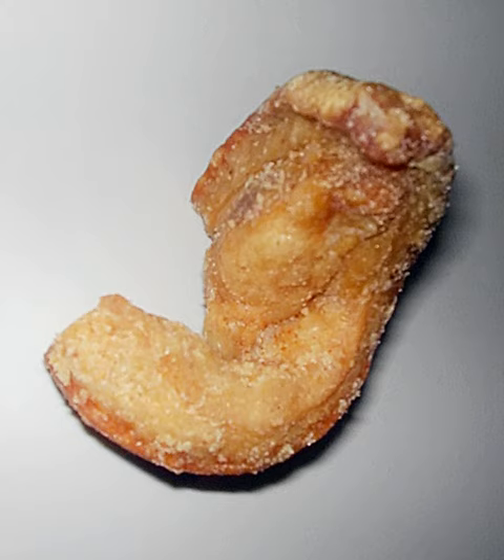Scrunchions is a Newfoundland term for small pieces of pork rind or pork fatback fried until rendered and crispy. They are often used as a flavoring over other foods, such as salt fish and potatoes, and mainly used as a condiment for fish and brews. In Quebec, they are often called oreilles de Christ and are eaten almost exclusively as part of traditional cabane à sucre meals.